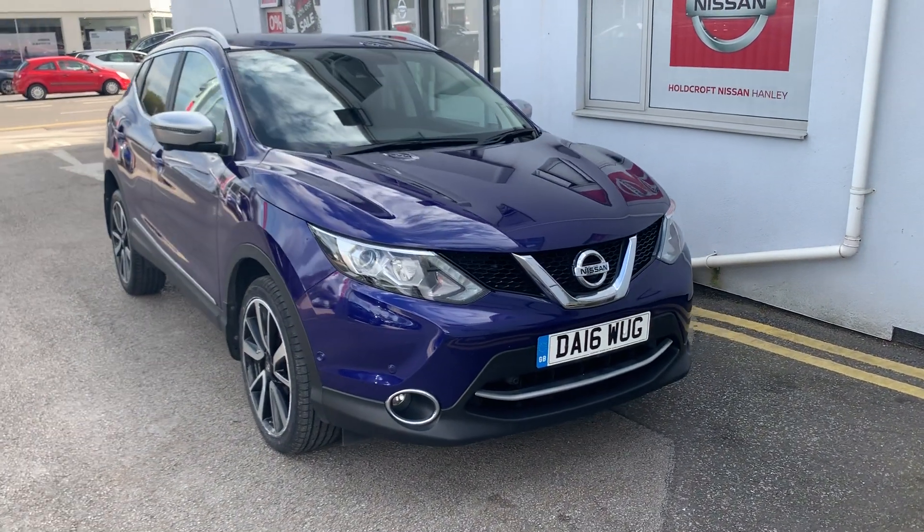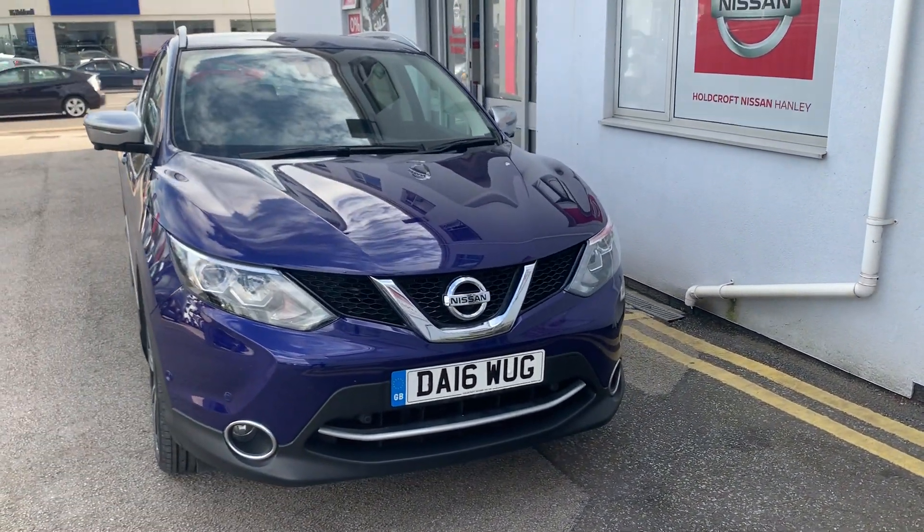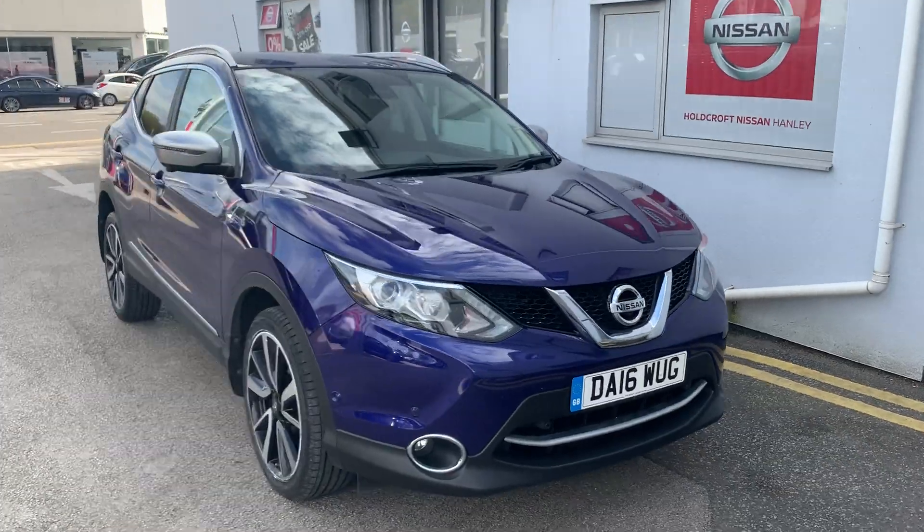Hello there and welcome to Harcroft Nissan Hanley. Here we have the Nissan Qashqai DA16WUG in ink blue.